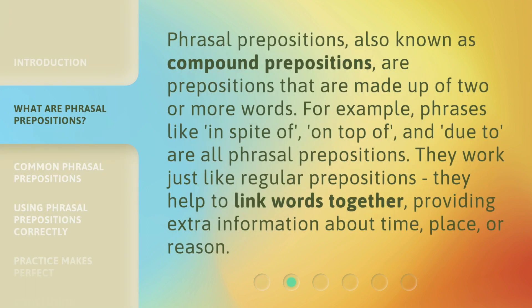Phrasal prepositions, also known as compound prepositions, are prepositions that are made up of two or more words. For example, phrases like 'in spite of,' 'on top of,' and 'due to' are all phrasal prepositions. They work just like regular prepositions — they help to link words together, providing extra information about time, place, or reason.